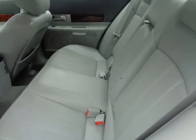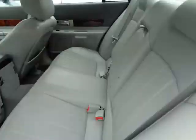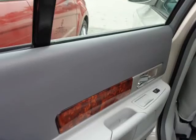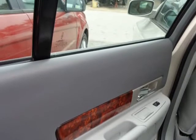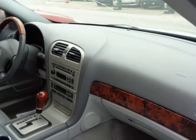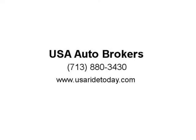Take a look at our pictures and feature list to see just how luxurious and perfect our Lincoln LS is. Step up to Lincoln and own a sporty mid-size machine. Print this page and call us now. We know you will enjoy your test drive towards ownership. Visit us at usaridetoday.com.